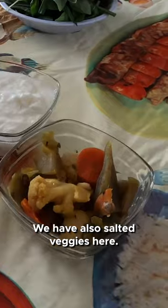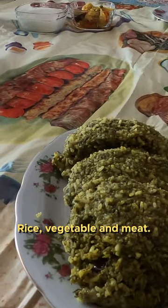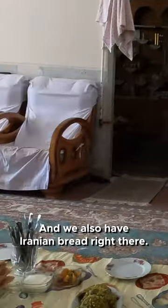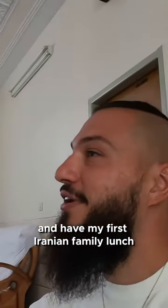This is what we got! I can see yogurt, we have salted veggies here, and is this the kofta we are looking at right now? We also have rice and Iranian bread right there. I'm very excited to have my first Iranian family lunch in Isfahan!